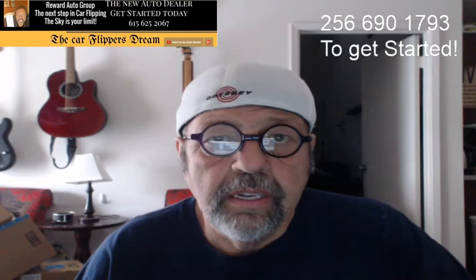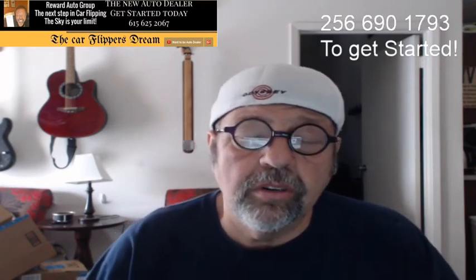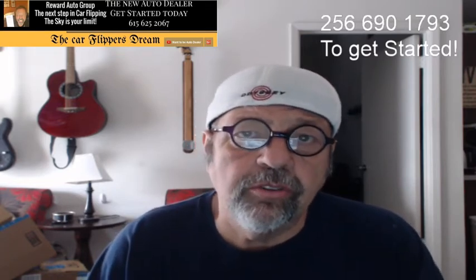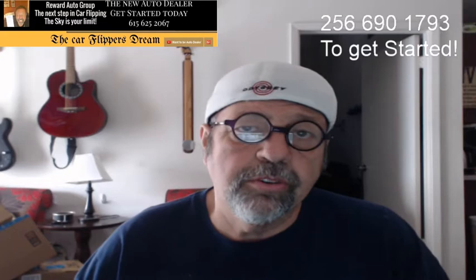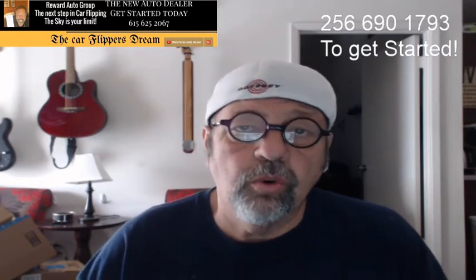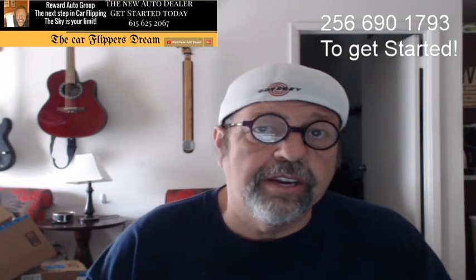Good morning and welcome to another video from the Reward Group on car flipping. This morning I've been going through some YouTube videos and things that other people say about car flipping. One of the most popular questions you always get is which cars to sell, and I try to go into that on many videos.